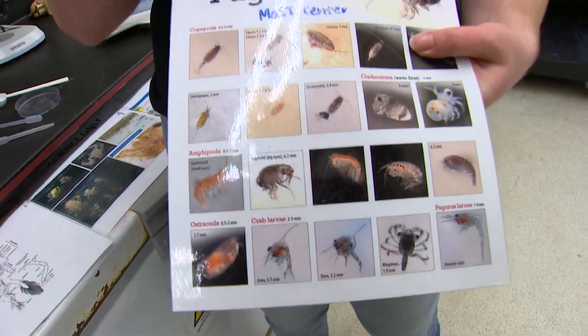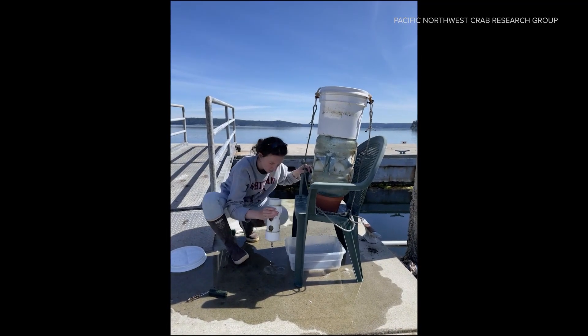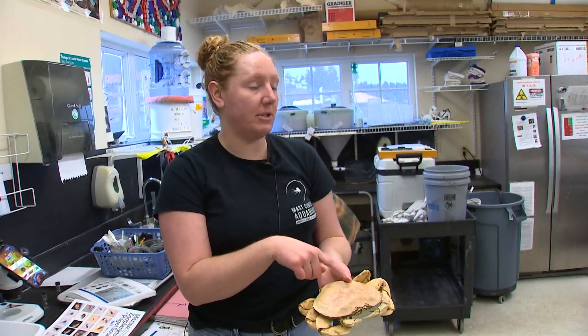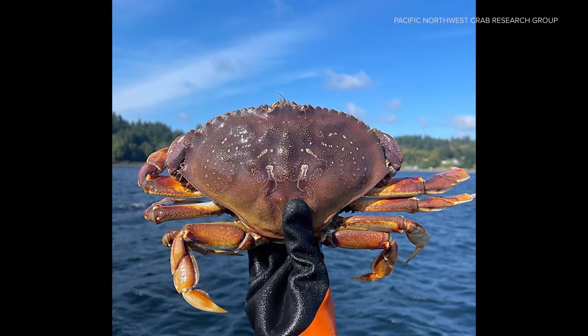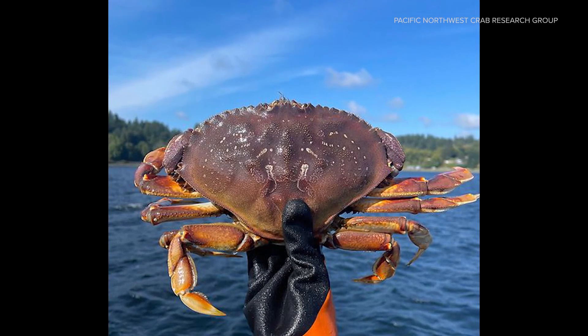Four times a week at the Mass Center Aquarium in Des Moines, researchers pull light traps to collect samples. It can take up to five years to get to harvestable size. The largest migration in the entire world happens every single night in our waters.